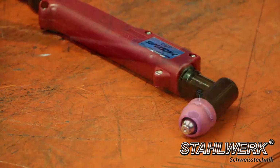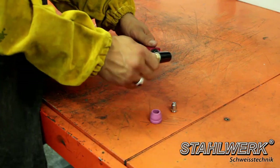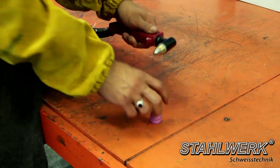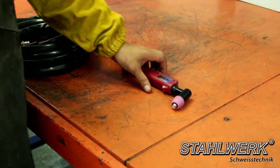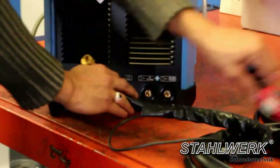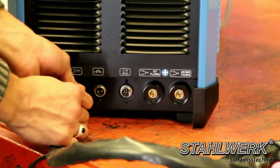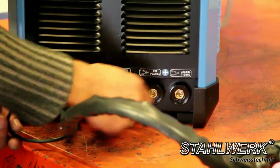The plasma torch is supplied mostly assembled but can also be assembled quickly. The hose package for the plasma cutter is connected identically to the hose package for TIG welding. Very importantly, the ground clamp must be connected to the plasma connection, the workpiece connected, and the switch set to plasma.